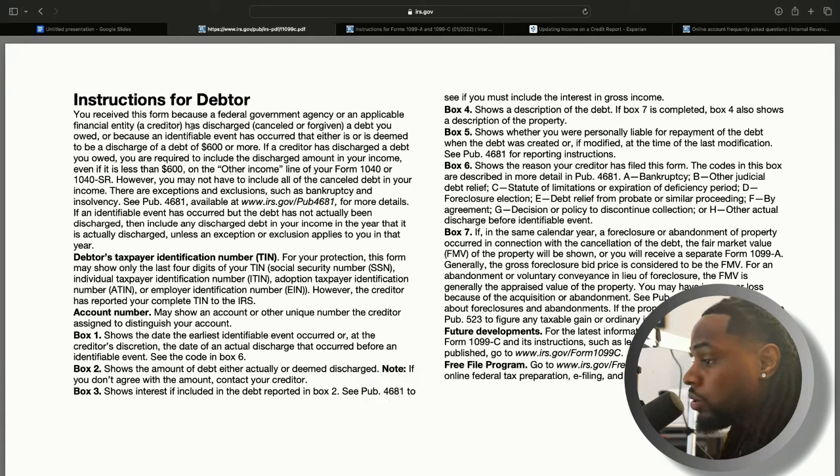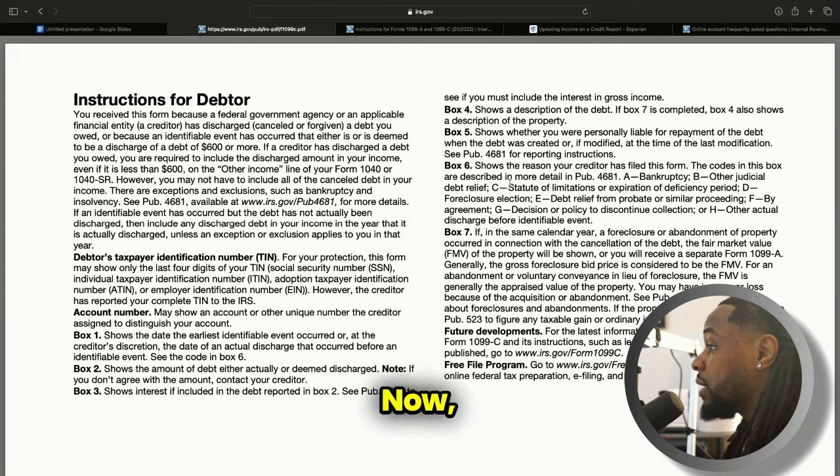The only box I want to get into is box six, which shows the reason the creditor has filed the form. If you were bankrupt you'll probably see a 1099-C for a cancellation of debt, and because you were bankrupt you won't have to pay taxes on that or file that as income. You may also get a 1099-C for statute of limitations — when the seven-year period expires and the debt can no longer be reported. Other reasons include debt relief from probate or similar proceedings, and other actual discharge before identifiable events.